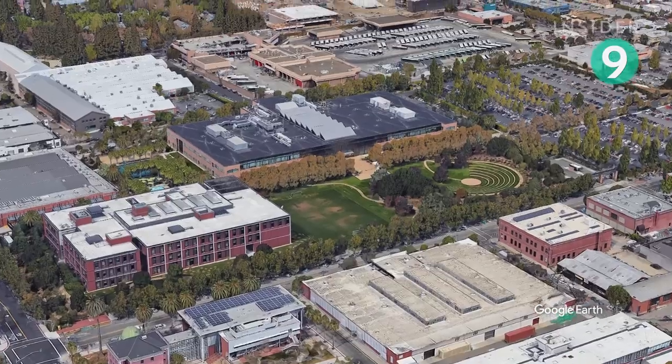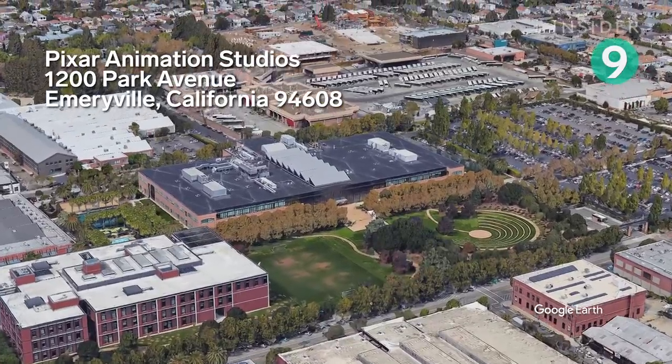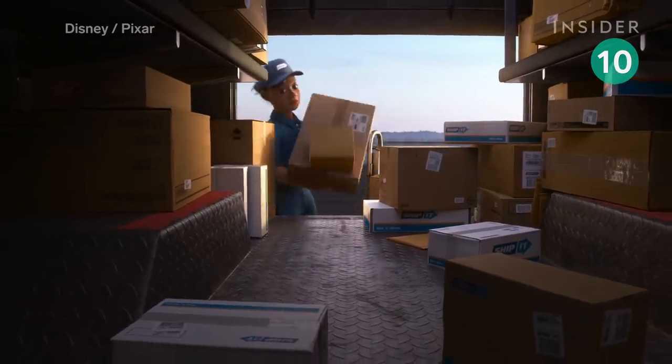Also, the building address is 1200. Pixar is based at 1200 Park Avenue, Emeryville, California. Outside the antique store is a Ship It removals van — this same company van crops up in Toy Story of Terror.